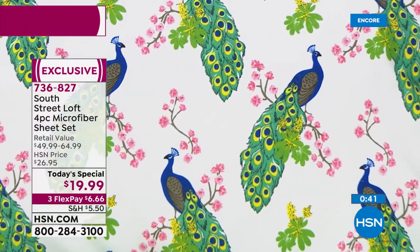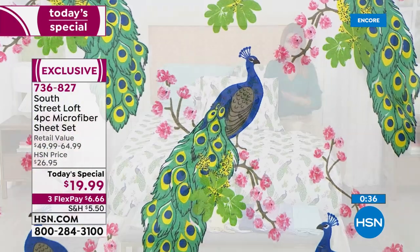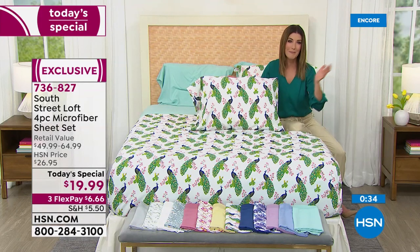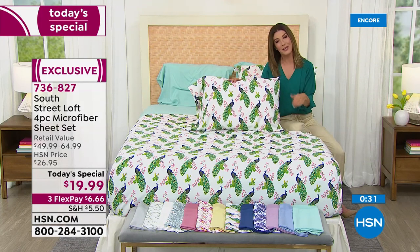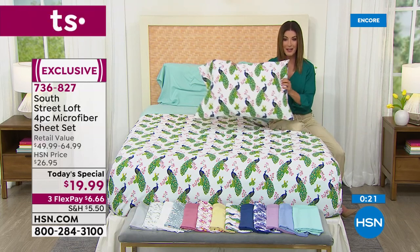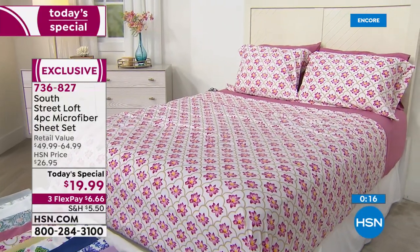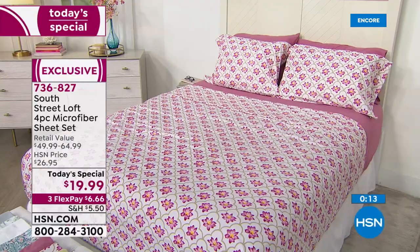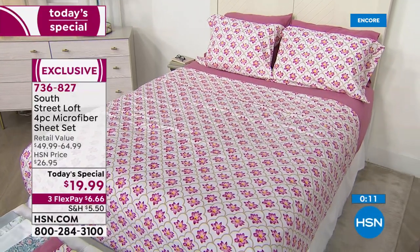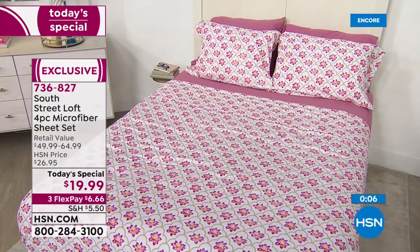You will have an entire set of sheets for less than $20. It's our first sheet set of the year — we decided we would absolutely thrill and surprise you with bringing you an incredible closeout bargain price that will never be seen again. Once these are gone, we will never be able to repeat this offer. Congratulations — we've got a lot of savvy shoppers out there. Almost 4,000 now gone. A brand new Today's Special from South Street Loft: a four-piece microfiber sheet set at a great, great value today.